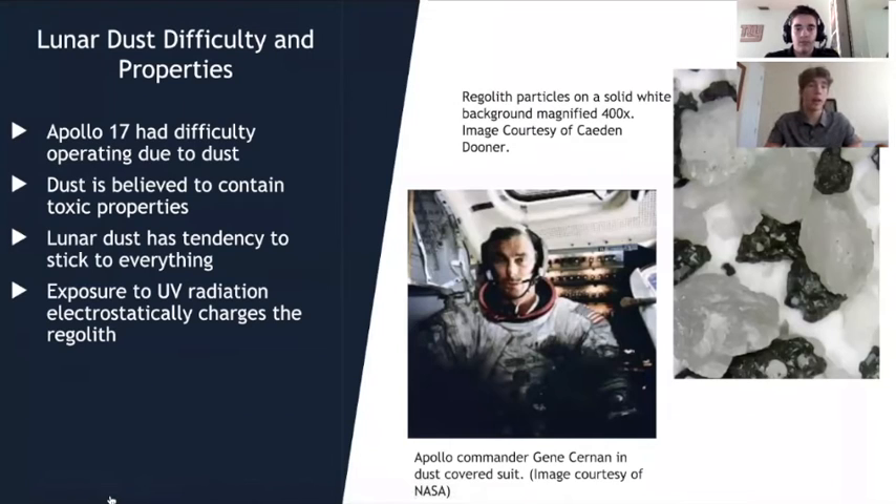Through research, my partner and I have found the immense difficulties that lunar dust presents on the lunar surface. The main example is during the Apollo 17 mission, which had difficulty operating due to the dust. You can see a picture of commander Gene Cernan covered in lunar fine particulate. This dust is believed to contain toxic properties due to its high levels of crystalline silica, a known carcinogen. Due to constant bombardment by micrometeorites, the dust has become very fine, small, and sharp — and analysis of suits returning from missions found the dust cut through three layers of Kevlar on the knees and legs.